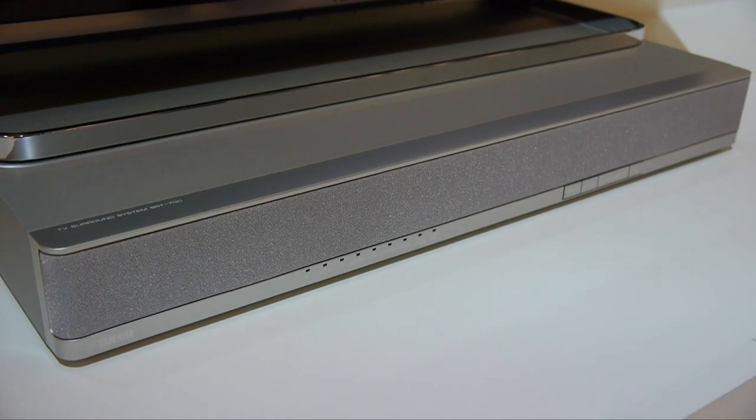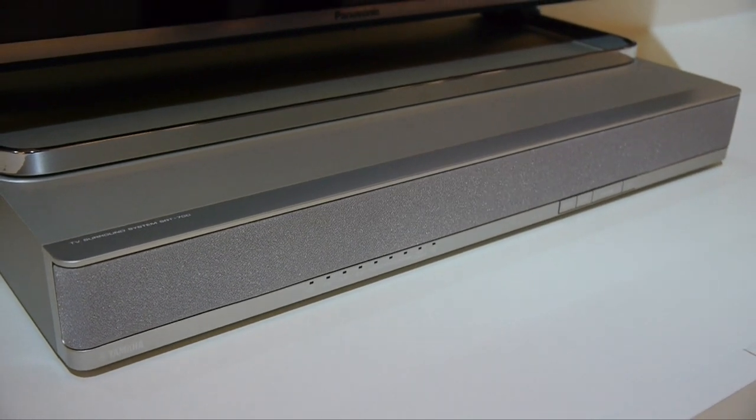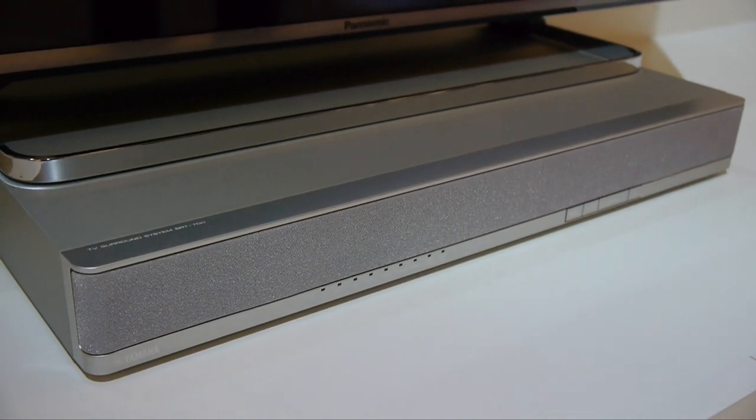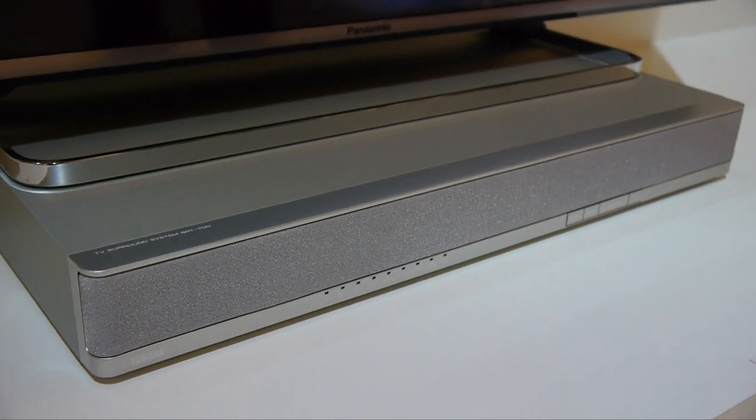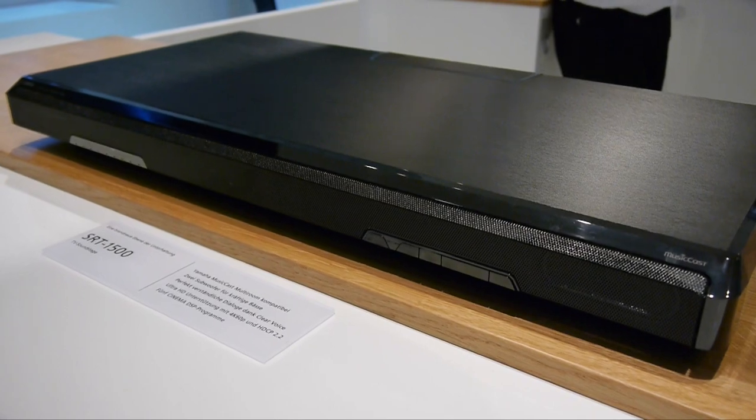Of course, since this is Yamaha, there were plenty of soundbases and soundbars on show. In terms of soundbases, there was the SRT-700, which is aimed at smaller screen sizes, and the SRT-1500, which includes sound projection and MusicCast.